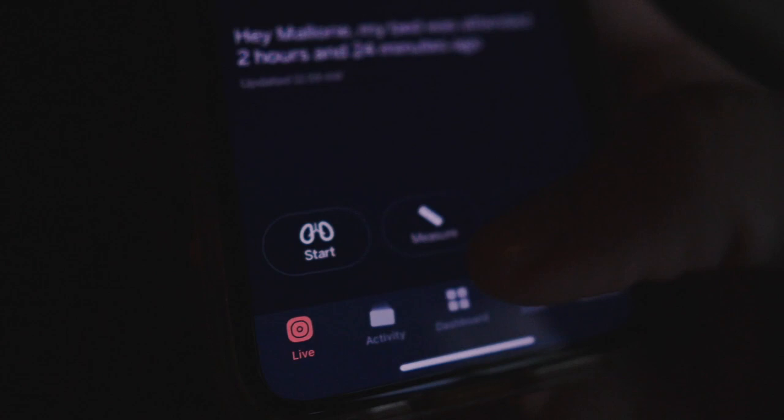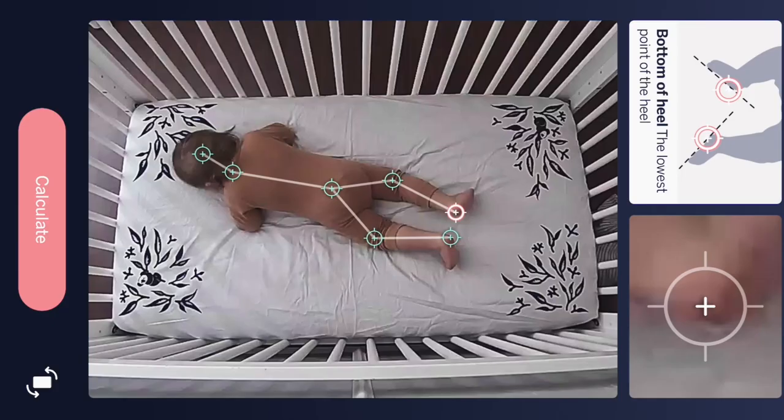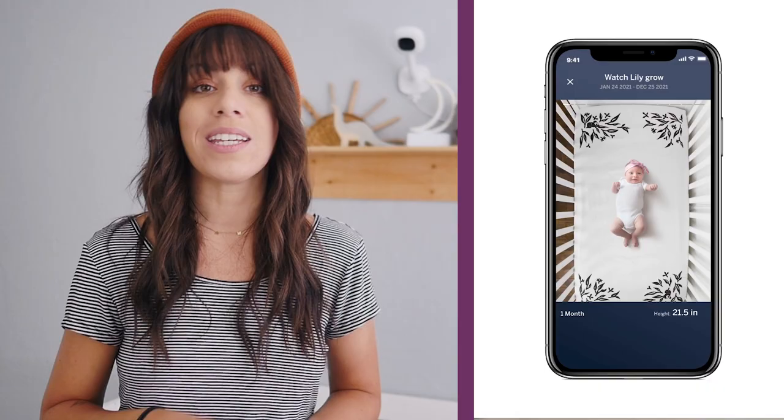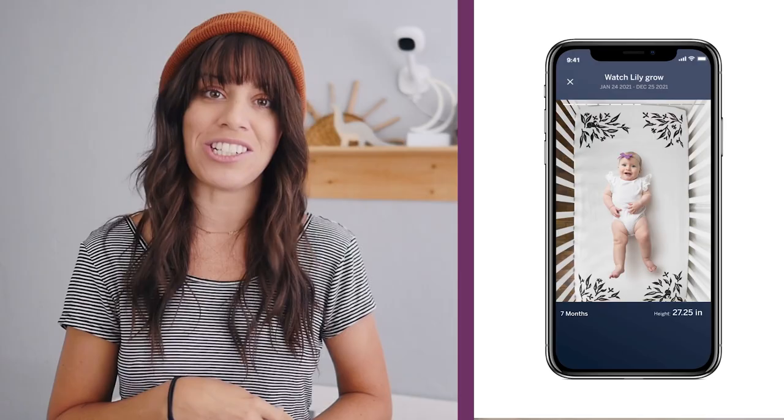Number four has to do with tracking as well — Nanit also tracks baby's measurements. Babies grow so fast, and sometimes you just want to know how much they're growing without waiting for the next doctor's visit. You can skip the tape measure and add Nanit smart sheets to baby's bed. You'll map out their measurements in the Nanit app, and the camera above will track their growth in relation to the sheet pattern. Give it a few months and you'll have a cute little time-lapse to easily save and share.